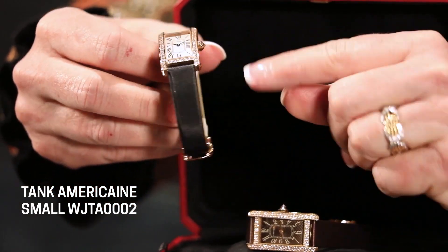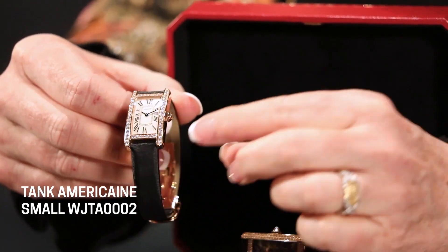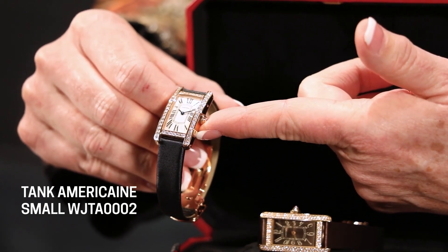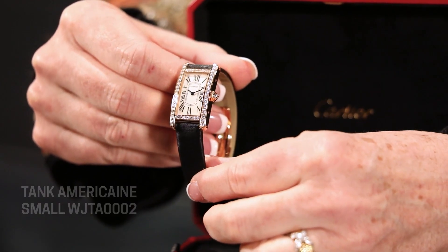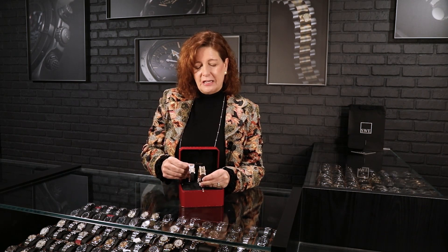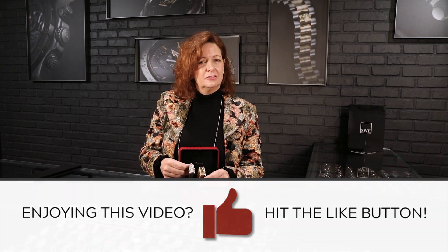What I love about these is they're known for their sapphires in the crown, but on both of these the crown actually features a diamond set upside down — cabochon-cut. It's a little bit of fun and cleverness, and it gives you a different alternative to their sapphire crowns. Beautiful ladies timepieces — they're here and they need to find a home. Give us a call or check us out at swisswatchexpo.com and we'll help find the perfect Cartier Tank watch for you.